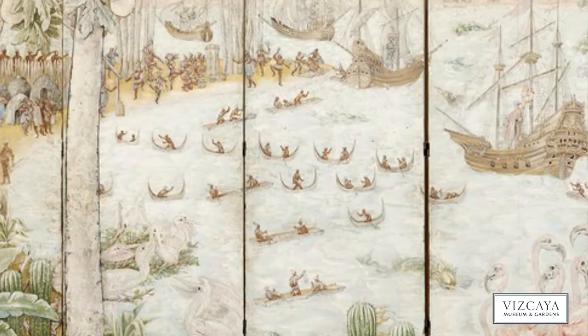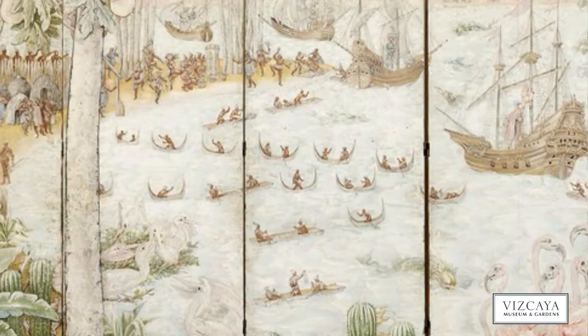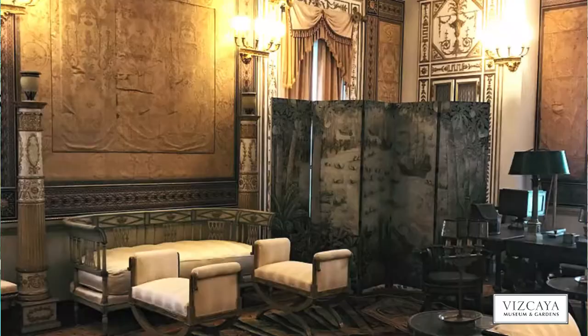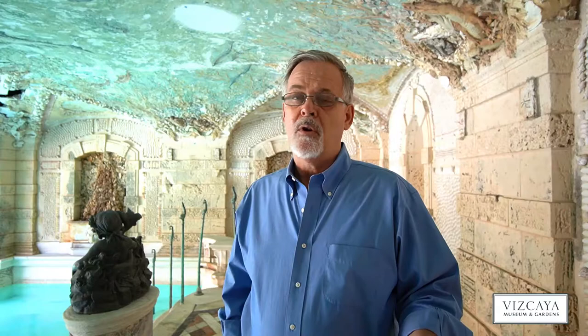One of them is a two-sided, five-fold screen called Vizcaya Bay. One side displays European explorers and Native Americans meeting in a lush Florida landscape with flamingos and alligators, and the other side shows a monochromatic landscape inspired by the silk wall coverings in Vizcaya's reception room. The screen is currently exhibited in the sitting room on the second floor at Vizcaya.